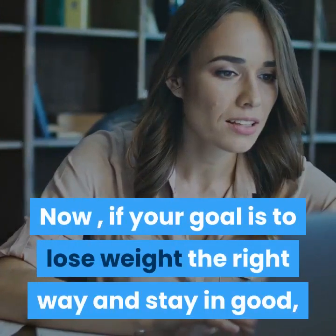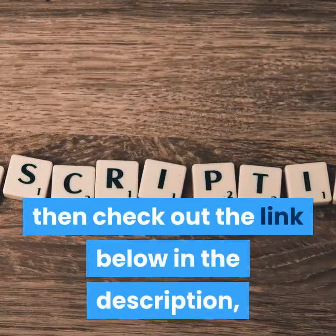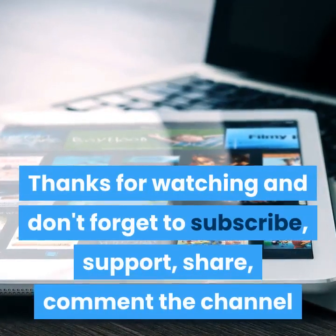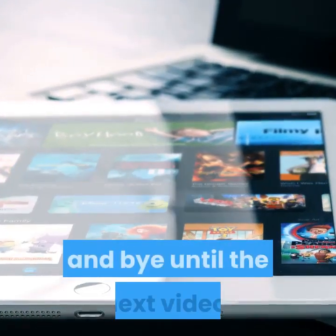Now, if your goal is to lose weight the right way and stay in good health, then check out the link below in the description — I have a special bonus for all my subscribers. Thanks for watching and don't forget to subscribe, support, share, and comment on the channel. Bye until the next video.